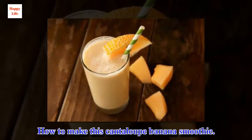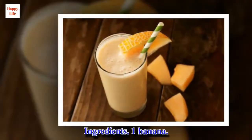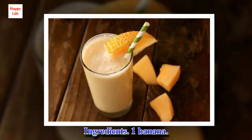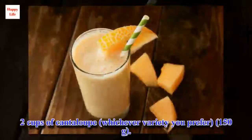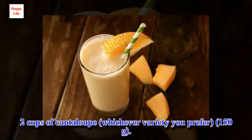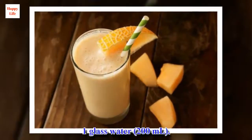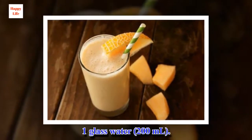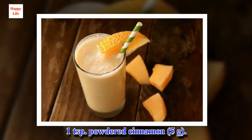How to make this cantaloupe banana smoothie. Ingredients: 1 banana, 2 cups of cantaloupe (whichever variety you prefer), 1 glass of water, 1 teaspoon powdered cinnamon.